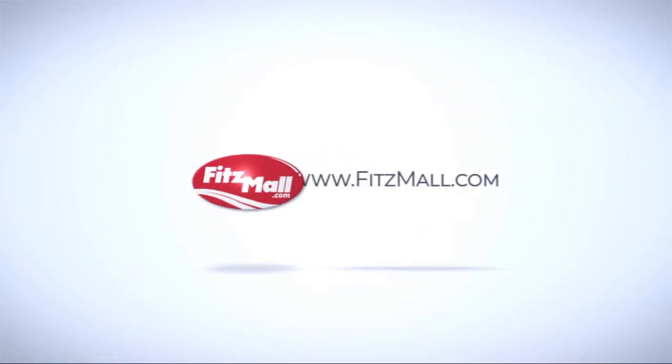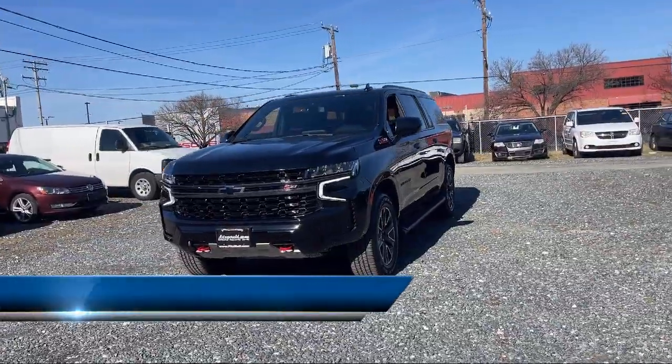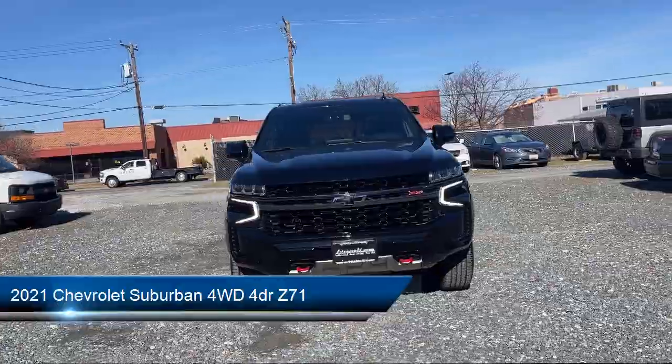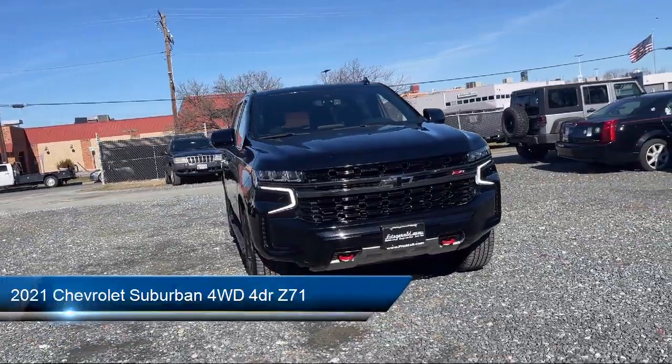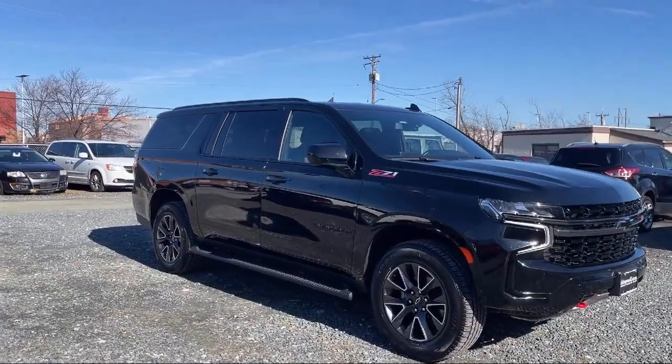For over 55 years, the Fitzway has been satisfying customers time and time again. Here's a look at another one of our great vehicles from our huge selection. It comes equipped with many standard and optional features and has less than 85,000 miles on the odometer.